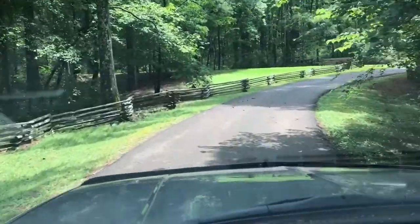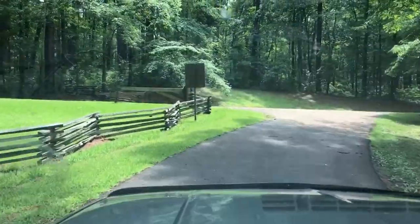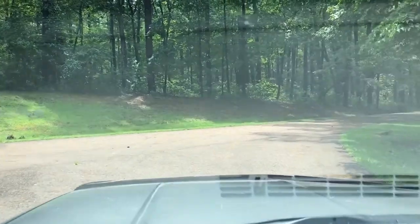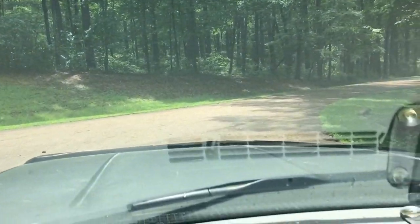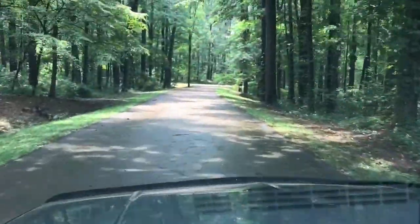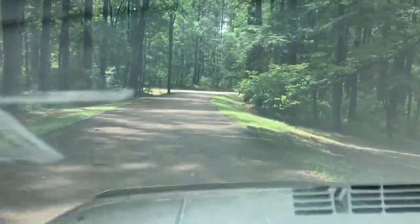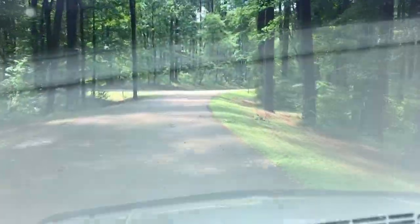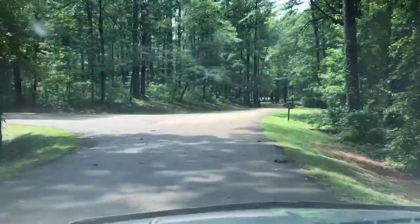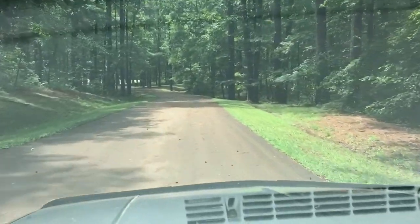This is where I would take a left to go up to that overlook. The spots are not extremely level, and it's free. We're now heading back out of the park — you can turn left there and go up, and there's just a little round circle with picnic tables where you can park and have a picnic.